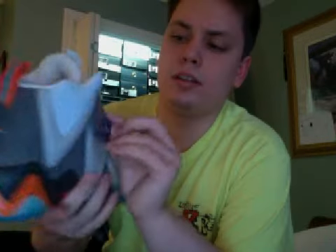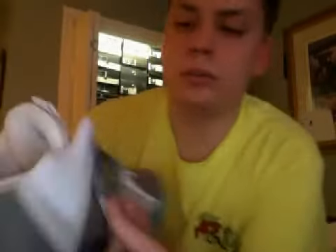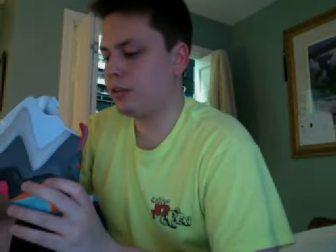It did come with a hang tag — it says Ortholite Performance Insoles. So I imagine that Reebok and/or Packer collaborated with Ortholite to make those crazy design soles. And if you feel them, they're really soft — something you'd pick up aftermarket and stick into a pair of uncomfortable shoes. They're really soft, a different kind of material.